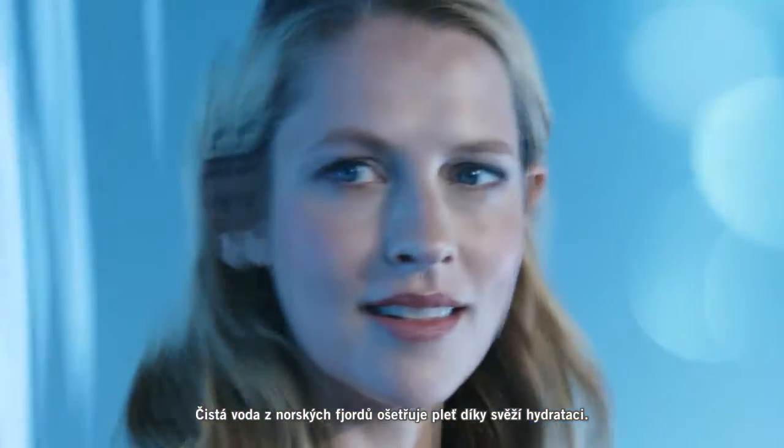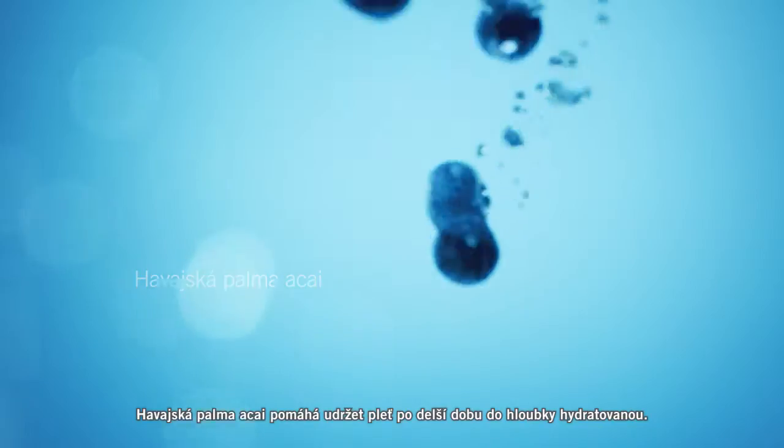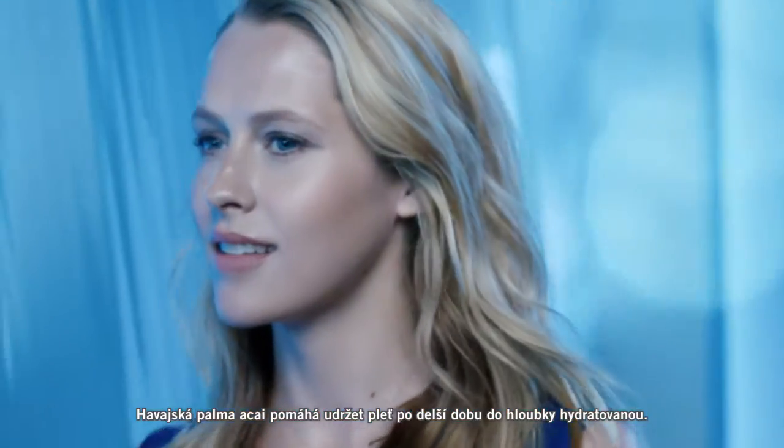Pure Norwegian Fjord water infuses skin with fresh hydration. Himalayan pink rock minerals replenish. Hawaiian acai helps keep skin deeply hydrated longer.